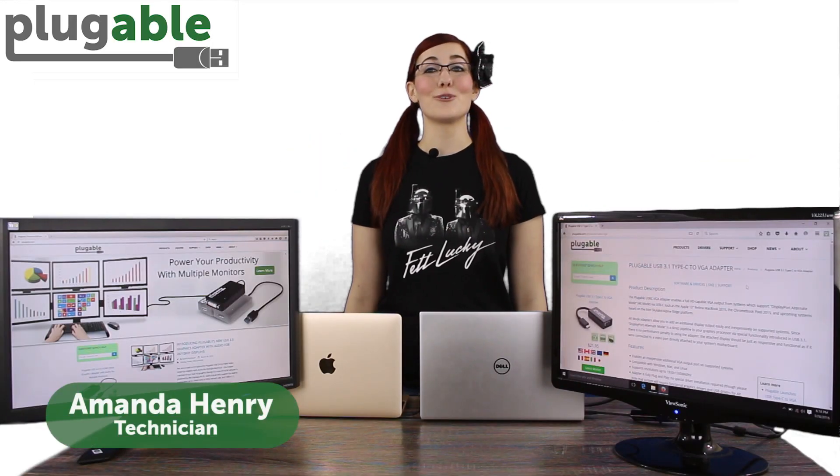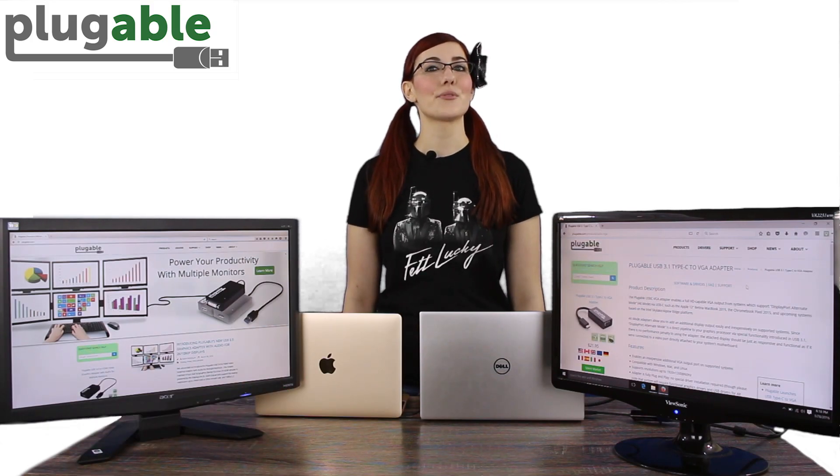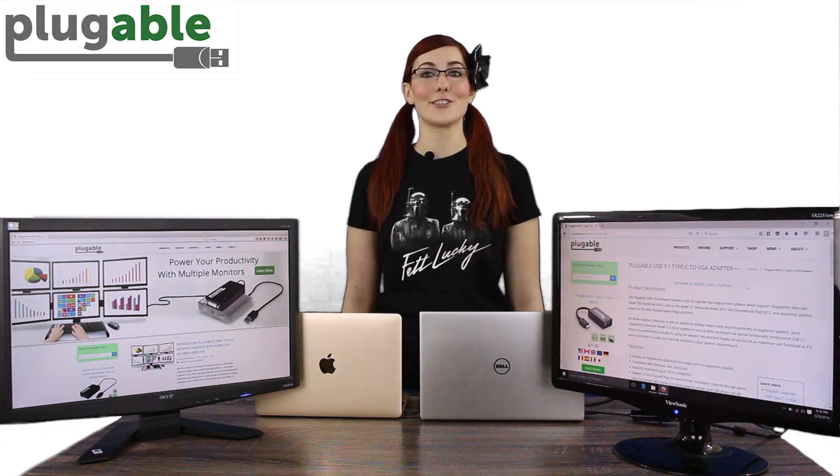Hey there! I'm Amanda, technician with Plugable. Despite USB Type-C and Thunderbolt 3 sharing the same connector, there are some subtle differences between the two in terms of features and functionality.